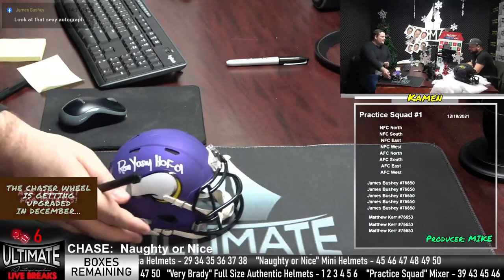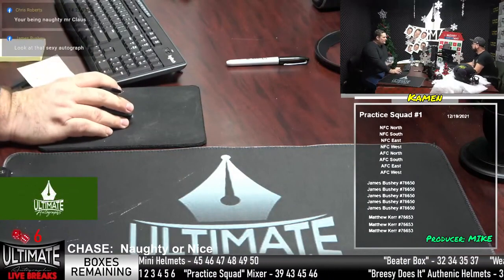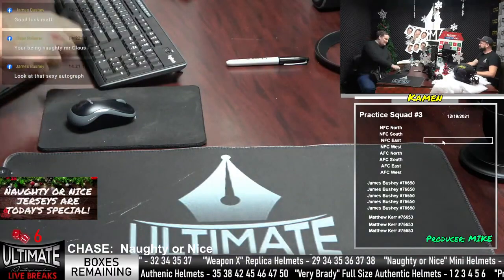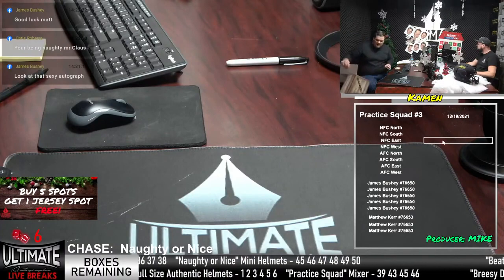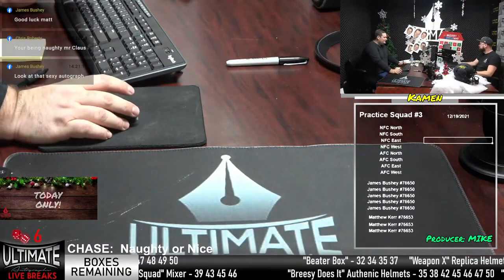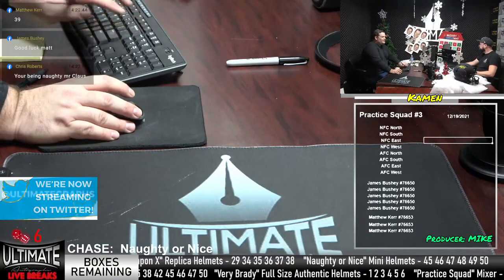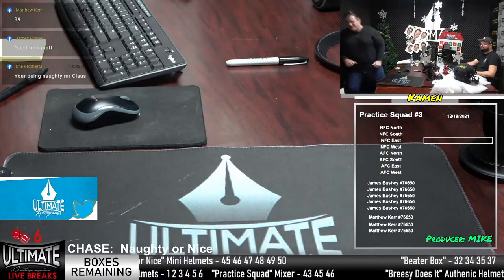Let's see what's next. Practice Squad number three — it's James Bushney and Matthew Kerr. Matthew Kerr will do that Brady helmet next. If you guys can get us a box number — five spots for James, three spots for Mr. Kerr. Practice Squad number three. Matthew Kerr, 39 — thirty-nine going off the ticker. And then Mike, the real show starts: Brady helmets. I can't wait to open one of those bad boys.